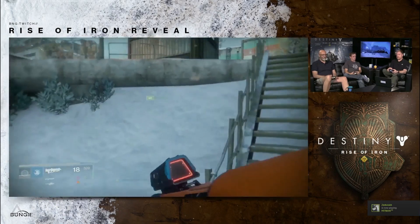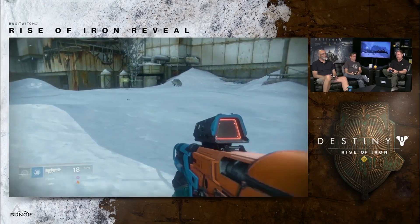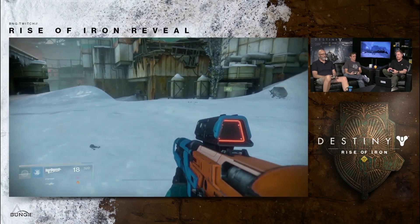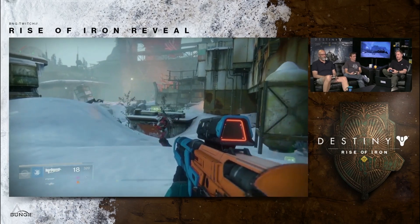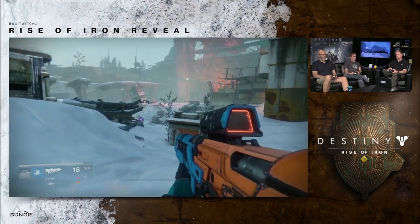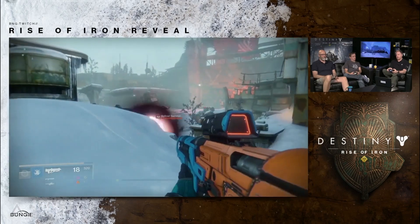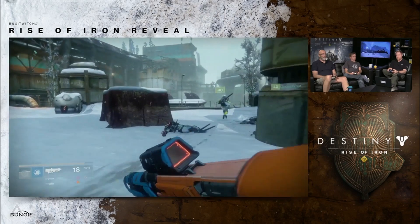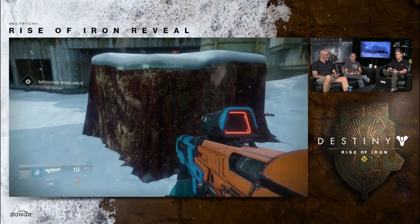It's kind of inevitable when you consider that the Taken King came out last year, and alongside that they released a version that also came with Vanilla, Dark Below, and House of Wolves. So it's kind of inevitable that when Rise of Iron was going to come out they were also going to release some sort of mega pack — I would imagine including Vanilla, Dark Below, House of Wolves, and Taken King. Again, that is speculation because there are no details on the listing.